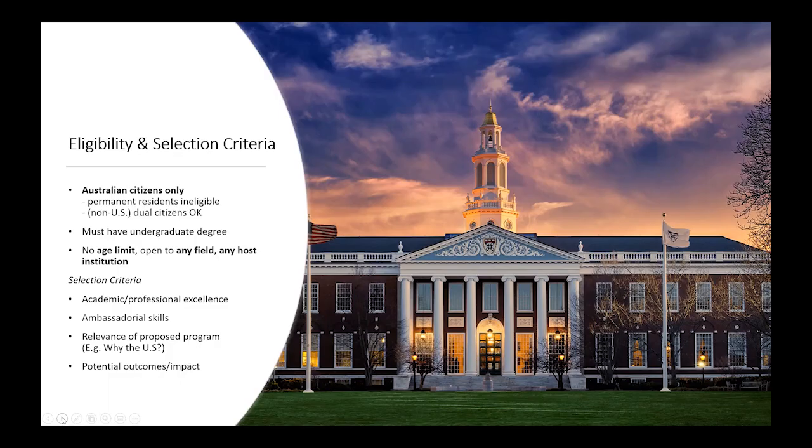In terms of eligibility and selection criteria, our awards are for Australian citizens only. You can hold dual citizenship with anywhere but the US. You must have an undergraduate degree to apply, but there's no age limit and it's open to any field and any host institution. We're looking for academic and professional excellence, but also ambassadorial skills. As per Senator Fulbright's original vision, Fulbright scholars are essentially cultural ambassadors for Australia and for the program itself. So we're looking for adaptability, personability, people who are outgoing, empathetic, willing to listen, willing to communicate, willing to learn.